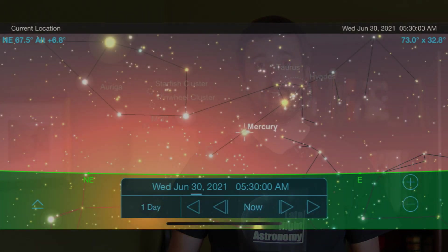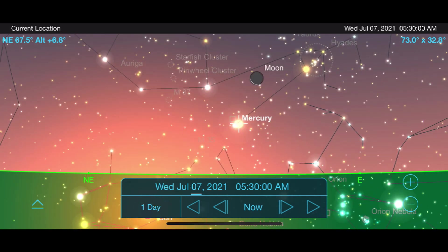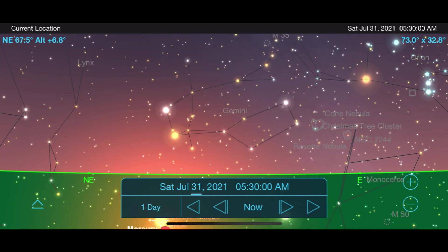Now let's move away from Earth and talk about the best views of the other planets in our solar system for the month of July. For those of you that are early risers, try to get out and see the planet Mercury as it just peaks above the horizon right before sunrise. But its quick orbit around the sun takes it back down below the horizon by the end of the month.